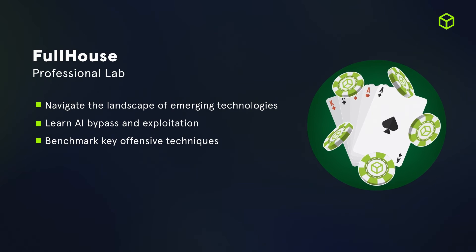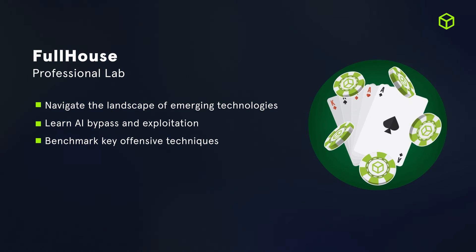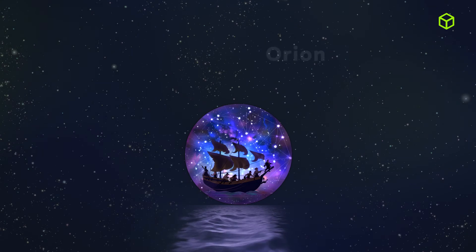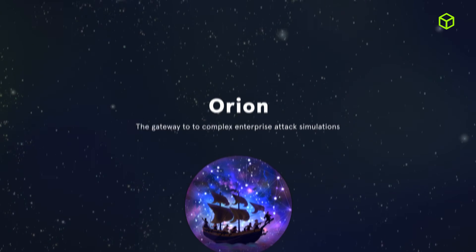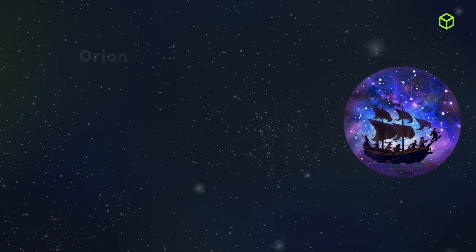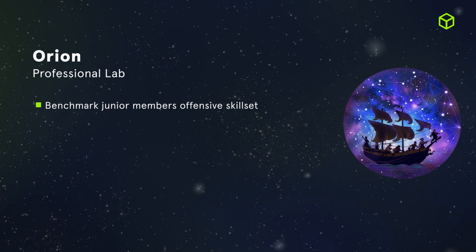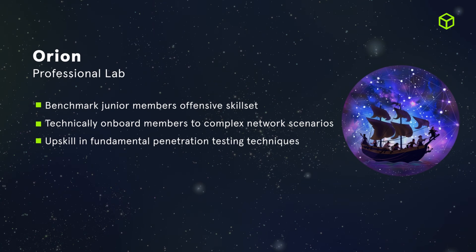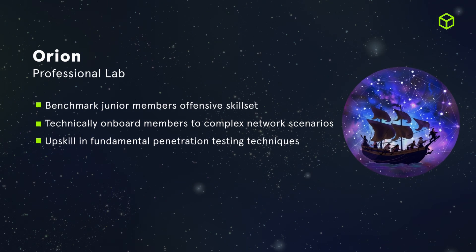Prepare to enter the exciting Hack the Box casino world, where you're responsible for ensuring the security and privacy of its players. We also introduced Orion, your ideal intro into Professional Labs. Orion is an exclusive scenario tailored for beginners and serves as a gateway to the Professional Labs scenarios such as Genesis and Dante, while covering fundamental areas such as lateral movement, privilege escalation, pivoting, and Active Directory. You can now utilize Orion for the technical onboarding of team members into the world of complex network simulations and assess their knowledge and familiarity with fundamental offensive techniques.